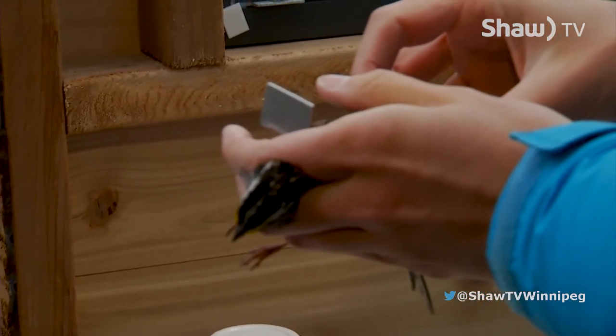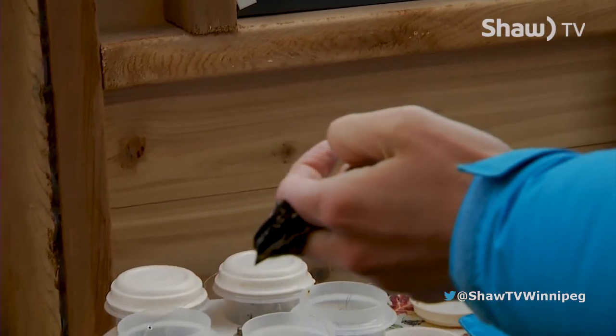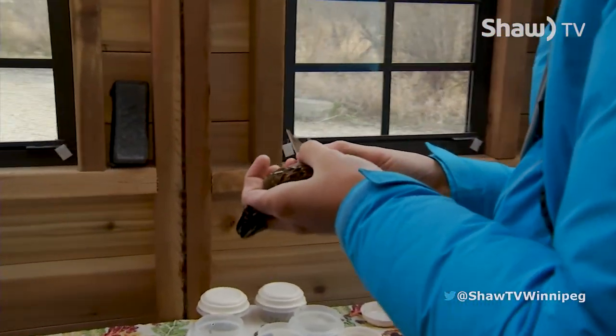We measure the wings and record all the information on a piece of paper, which is then sent to Ottawa. Once all this is done, we release the bird.